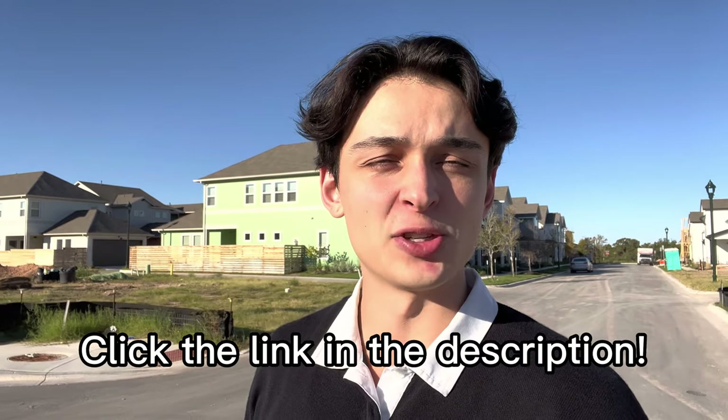That about wraps up today's video. I hope you were able to get some information out of it and get a better sense of what the Mueller community is like and whether you'd really want to live here. If you need help moving to Austin — whether inner Austin or the outer suburbs — don't hesitate to reach out. I love receiving messages from my viewers. Please be sure to subscribe and share this video if you know someone moving to Austin or the Mueller district. We'll catch y'all in the next one.